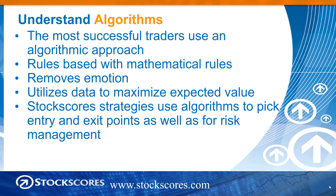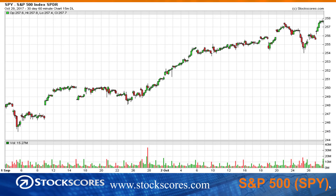The Stock Scores strategies use algorithms to pick the entry and exit points as well as the risk management. If you want to learn more about those, check out the Trader Training area of Stock Scores, and also some of the webinars I have coming up in November where I will go into this in more detail. You can register for those free webinars in the upcoming events area of StockScores.com.